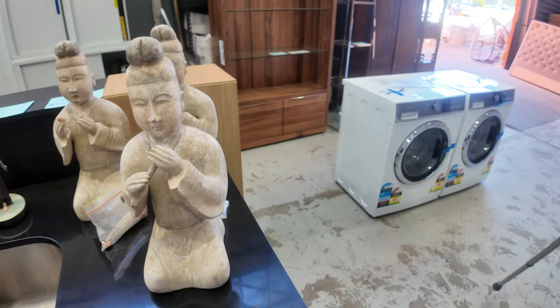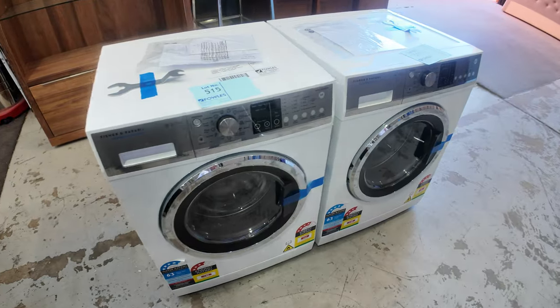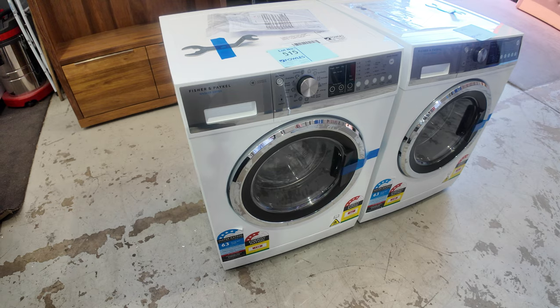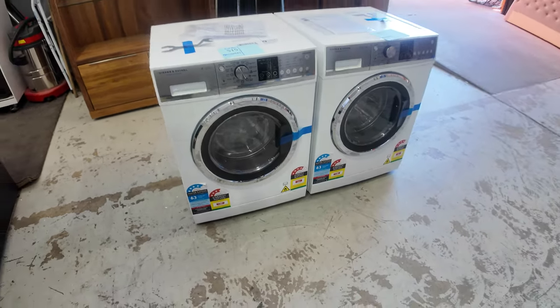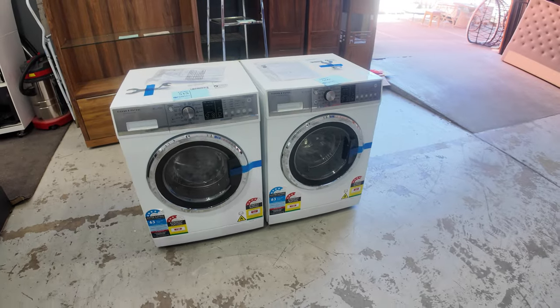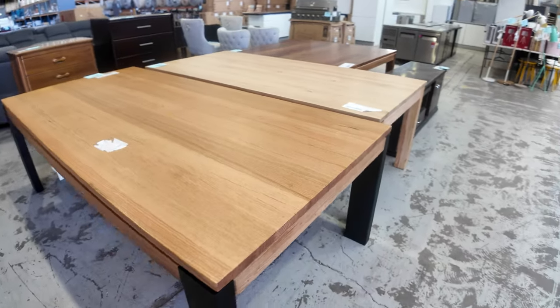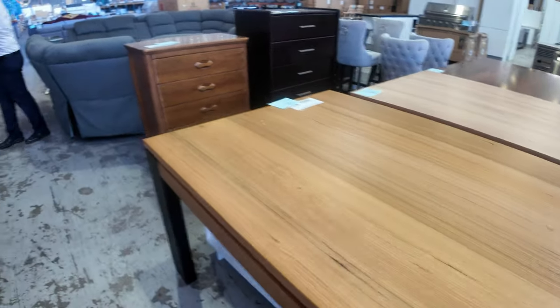Let's have a look at some slightly newer stuff now. There are absolutely beautiful Fisher and Paykel washer dryers — a 7.5 kilo washer and 4 kilo dryer. Two of those, absolutely beautiful, with 12 months factory warranty. Down through here, there are just a couple of these beautiful Australian species dining tables left to clear — fantastic for someone. Some nice appliances through here as well.